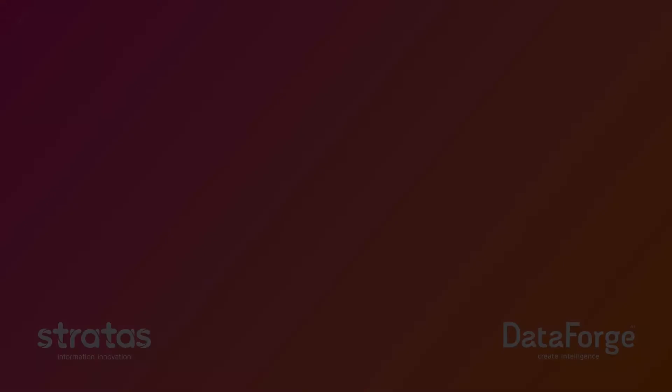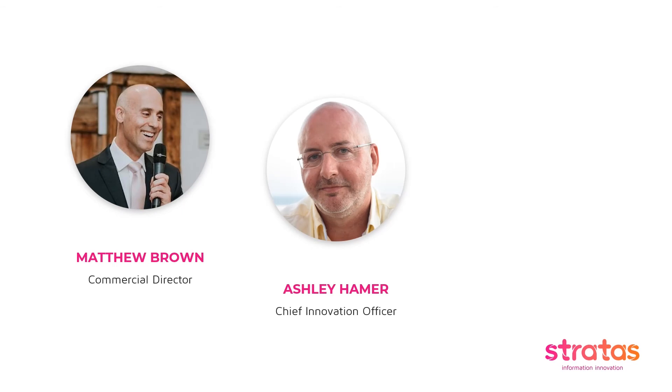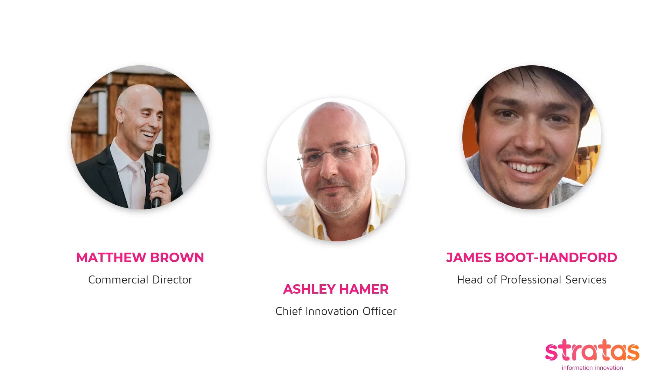Equally, what we talk about today can just as easily be applied to any other business process. The subject of today's presentation is how we can drive innovation, automation and digital transformation within your HR processes. I'm joined by two colleagues: Ashley Hamer, who is CIO of Stratus, and James Boot Hanford, who is Head of Professional Services. You'll be hearing from both Ashley and James later on in today's session.